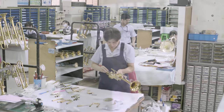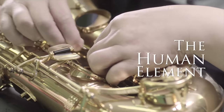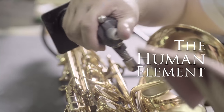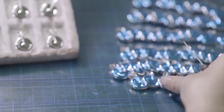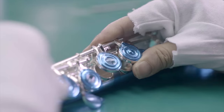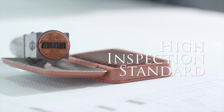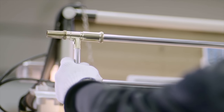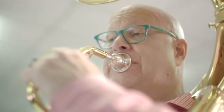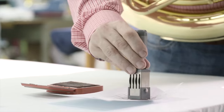However, without craftsmen, an instrument is just metal, wood, and moving parts. It takes experience to create Jupiter instruments, with artisans bridging the gap between musician and industry. Highly specialized personnel assemble, finish, and inspect each instrument by hand. Only after verification that an instrument conforms to a rigorous set of standards does it get the final seal of approval.